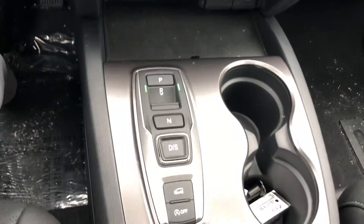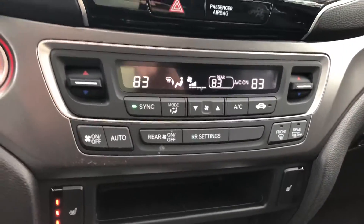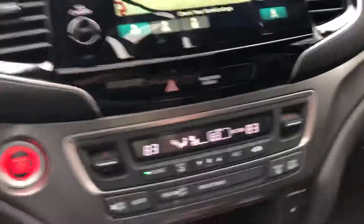You have backup sensors — when someone or a vehicle is moving behind you it'll beep at you. You have the push-button shifter, dual heated seats, dual climate control. This has a ton of features.